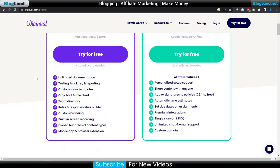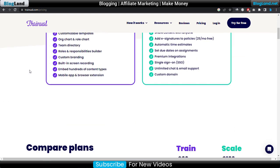You can see the features: unlimited documentation, testing, tracking and reporting, customisable templates, organization chart and role chart, team directory, custom branding, and more. You can also get a mobile app to control your team.